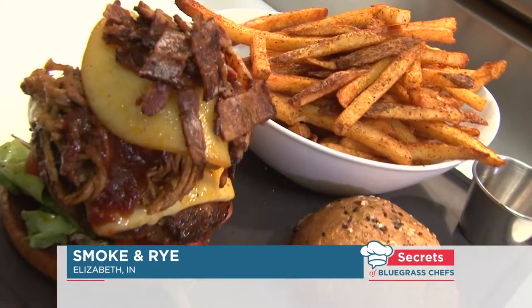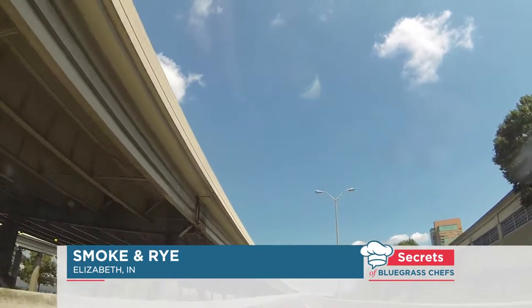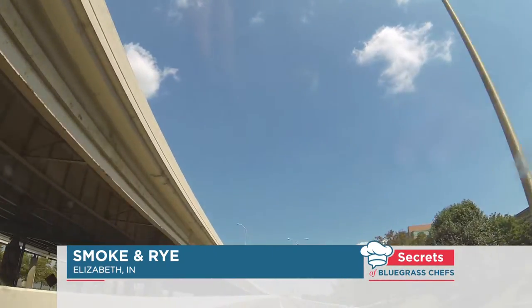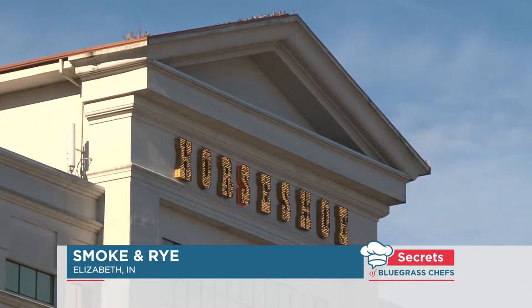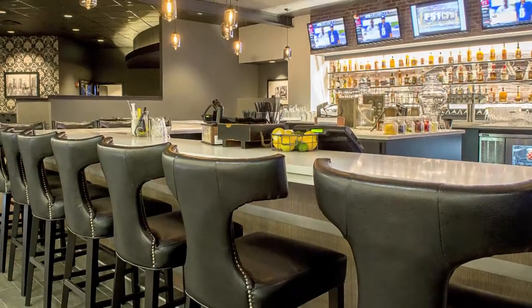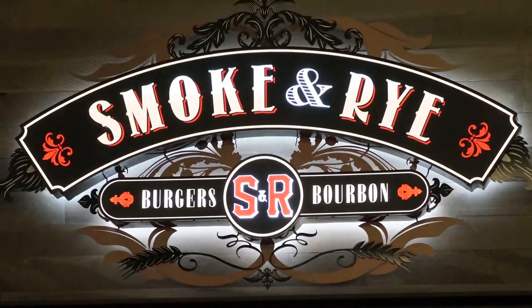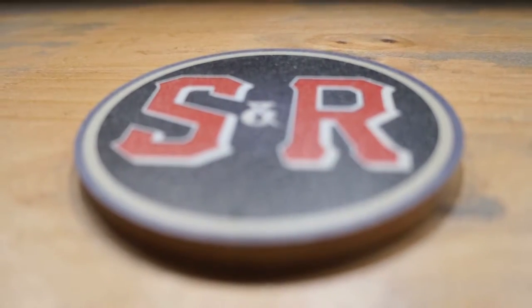Welcome to another tasty edition of Secrets of Bluegrass Chefs. I'm Tim Laird, and this time we've headed downriver and over the bridge to Horseshoe in southern Indiana. You don't have to be a gambler to win big at Horseshoe — in fact, you don't even have to get on the boat to win. There's a bounty of good eats and drink to be had right here on shore at Smoke and Ride, the newest signature restaurant at Horseshoe.